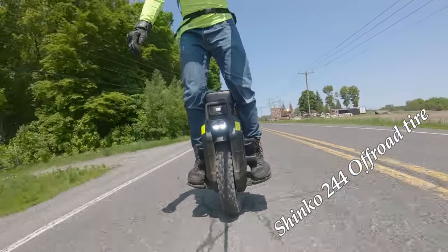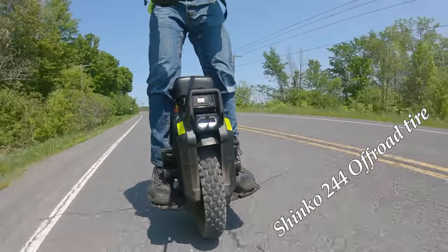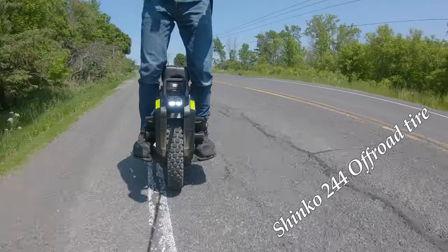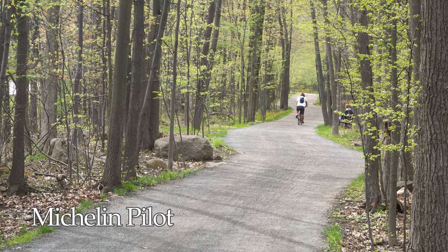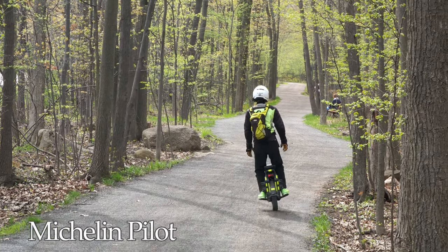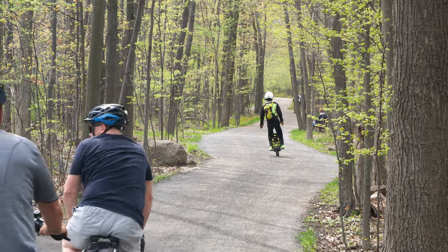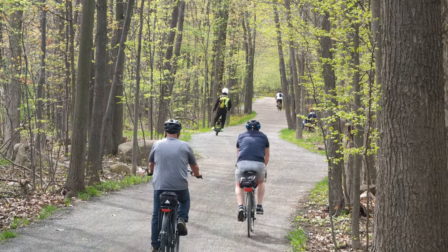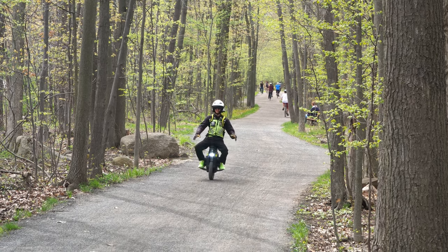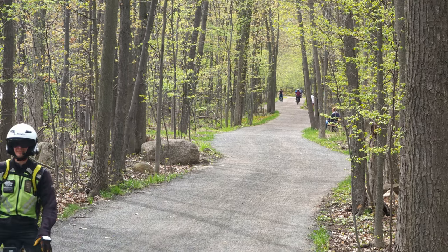For road noise, first place again goes to the Michelin — it's almost absolute silence, very difficult to hear, and very satisfying and relaxing to ride. Second is the Shinko, which is a nice compromise with a much lower pitch noise than the Kenda. The Kenda is very annoying if you ride at speeds more than 30 kilometers per hour.